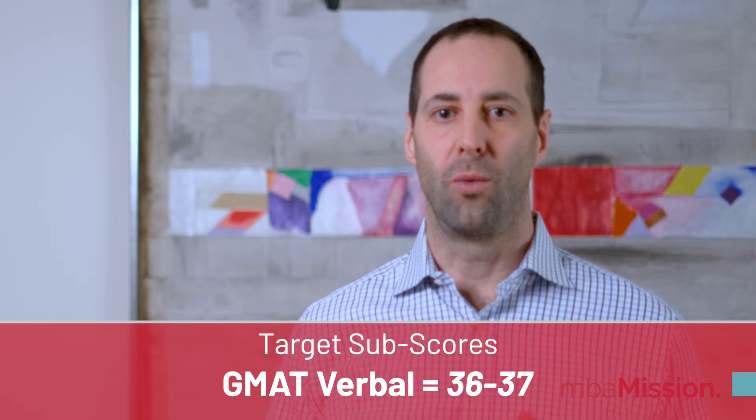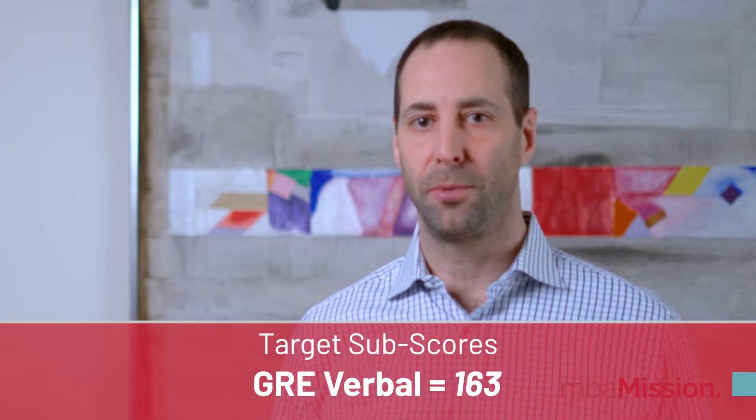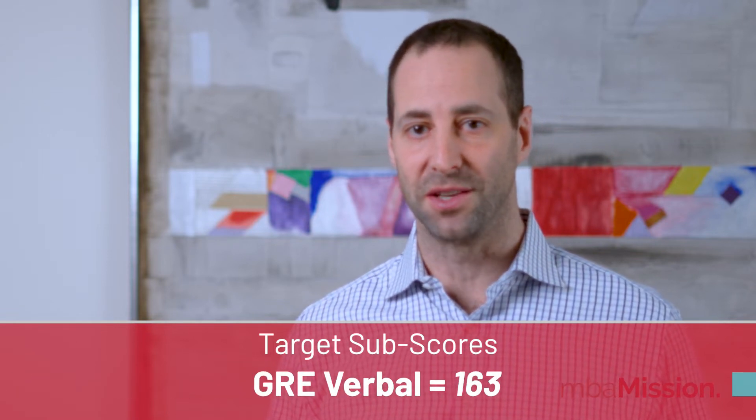These exams are used for programs taught in English, so if you didn't do your undergrad degree in English, schools may check your verbal scores and essay scores to gauge whether you're ready to handle grad school-level work in this language. The programs will also analyze sub-scores on the verbal side. A verbal sub-score of 36-37 on the GMAT or 163 on the GRE is probably enough to establish your verbal abilities — that is, your ability to rapidly digest and apply concepts at the top programs.